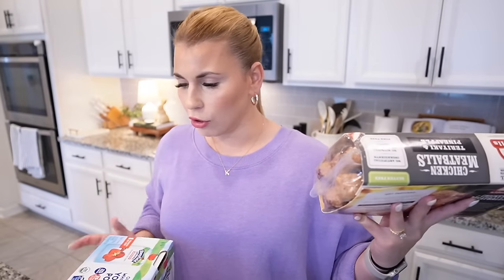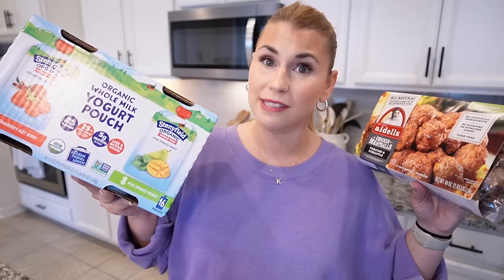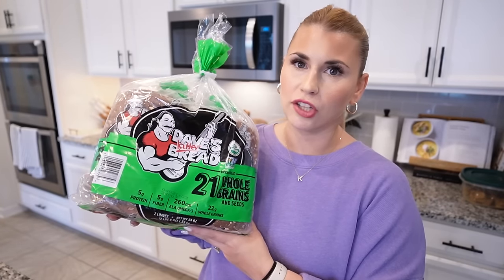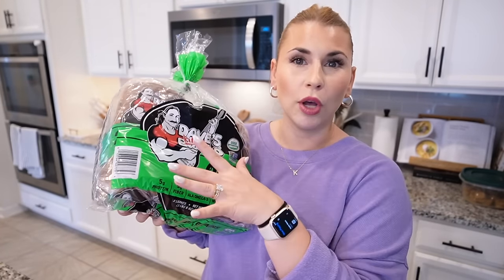I also grabbed some yogurt pouches for Brynn — always good to have on hand. She loves yogurt. So we have easy lunches and dinners, and for Brynn, easy snacks and breakfast. I also picked up a two-pack of Dave's Killer Bread — this is definitely the best deal I can find on this bread. What I'll do is put one in the freezer until I need it, then just take it out and defrost it.